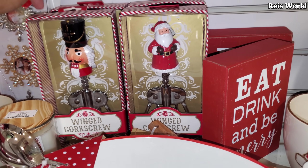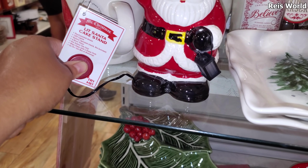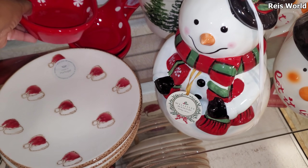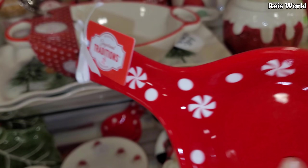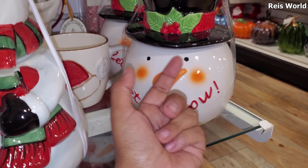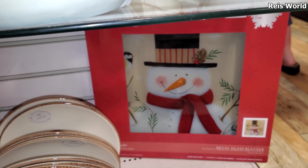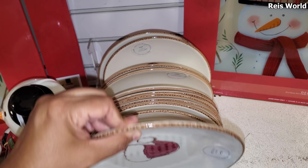I kind of like this nutcracker one — 'eat drink and be merry' of course. And Mr. Christmas cake stand — his lantern is supposed to light up. Here's like a peppermint. Seasonal gingerbread — these are five, ten for the cookie jar. His hat comes off, and the 15-dollar one — his little head pops off. He is so stinking cute. These are dishes with Santa hats — these are four dollars.